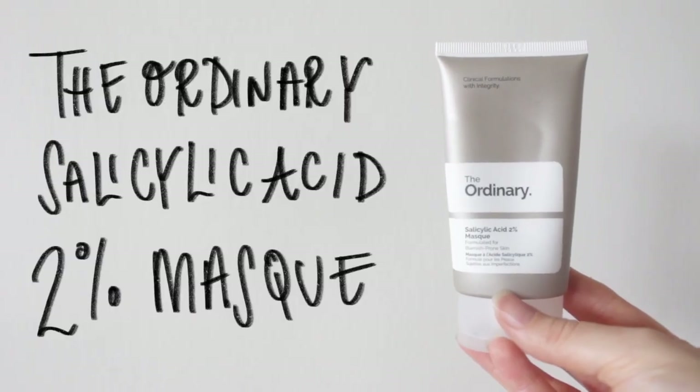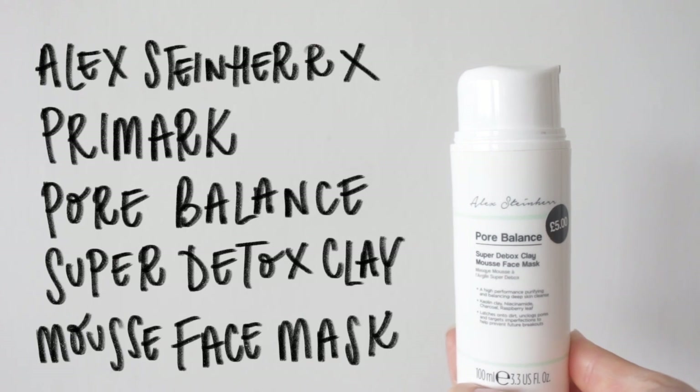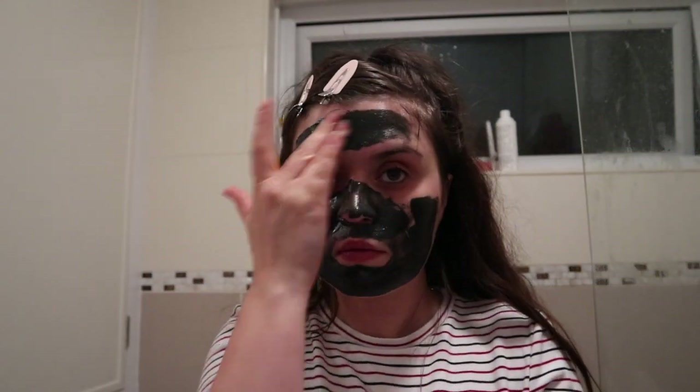I am also a big lover of the clay mask. The one I'm trying at the moment is The Ordinary Salicylic Mask, which also has some exfoliating and peeling properties. But if you want one that's more solely clay, I would recommend the Beauty Pie one. Or if you want something nice and quick and easy to wash off, I recommend the Alexis Stein for Primark one as well.